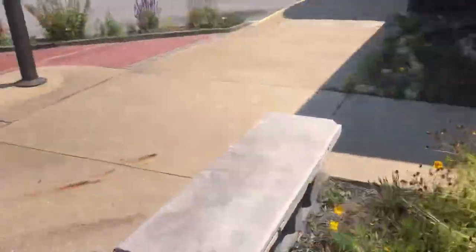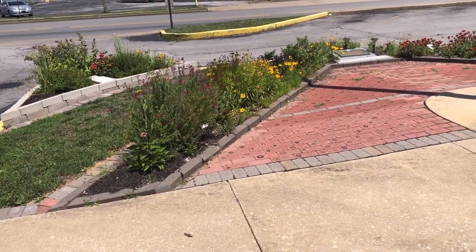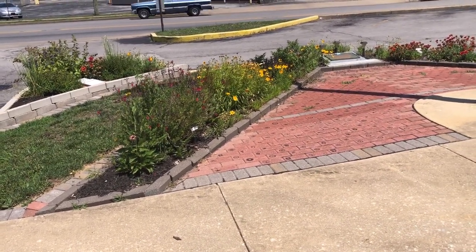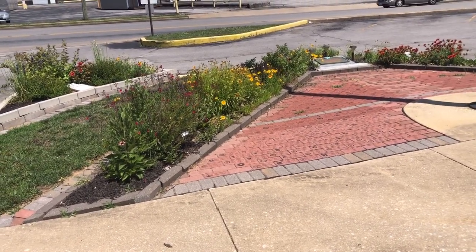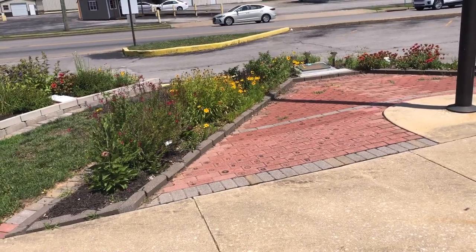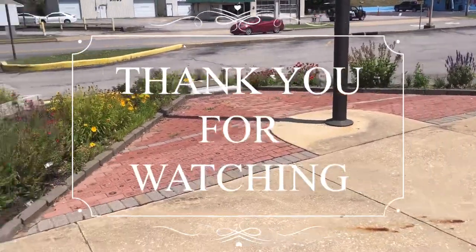I hope you've enjoyed this video. I hope you've enjoyed seeing our town through my eyes. And if you're watching this and you're one of the people who worked so hard to keep everything so beautiful, thank you. Thanks everyone for watching. Have a blessed day.